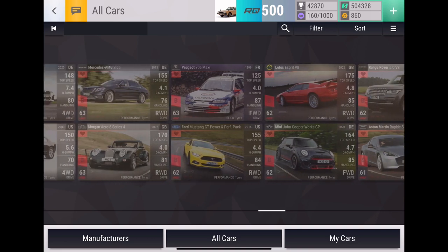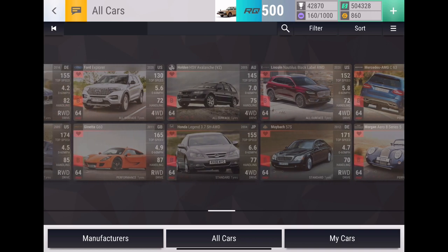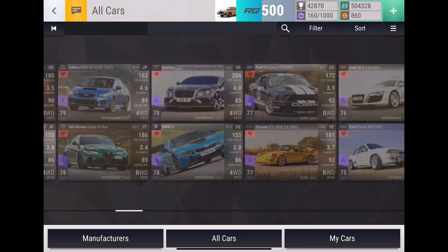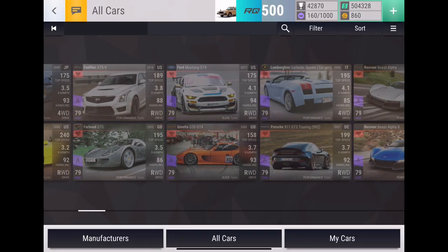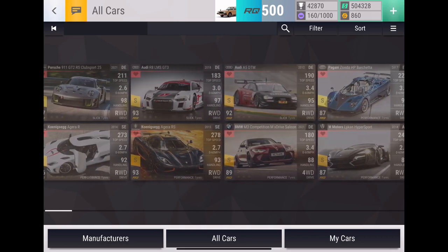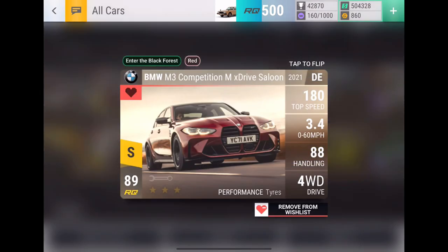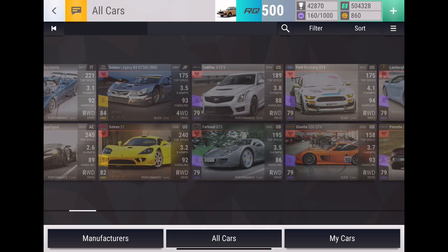Maybe today will be the day I finally get one. 3SX Maxi would also be really cool too. Hopefully we can get at least one wishlist pull from this 500k — that would be very nice. Also got some Epics; the lower tier ones are more just meh, more I just want them because I really like the car. Then we've got some pretty solid upper tier ones like the Resvani's, the GT3 Touring, the Mustang GT4, and the Genetta GT4. And then legendaries — we've got 10 legendaries right here: GT2 RS Club Sport, Agera RS, LMS GT3 R8, A5 DTM, M3 Competition, the Zonda HP Barchetta, Lycan Hypersport, the Subaru Legacy Racecar, and the Saline S7.